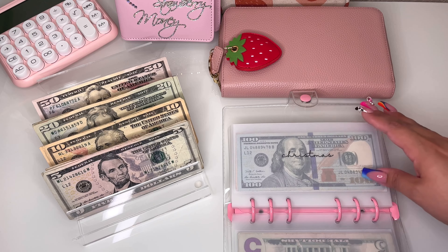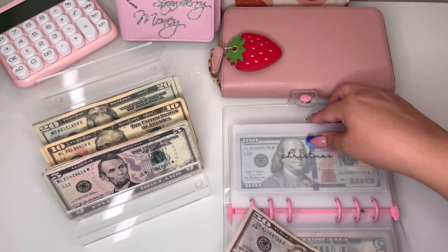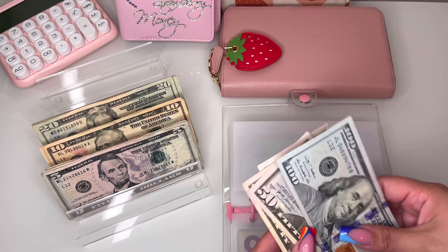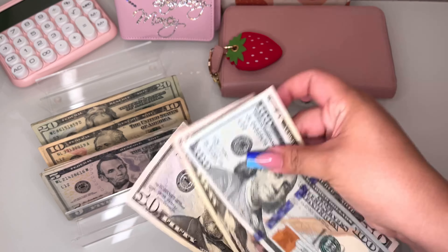Home renovations is getting skipped. Christmas is going to be getting $50 because I don't want to forget about Christmas even though we have lots of stuff coming up. Christmas currently has $250.